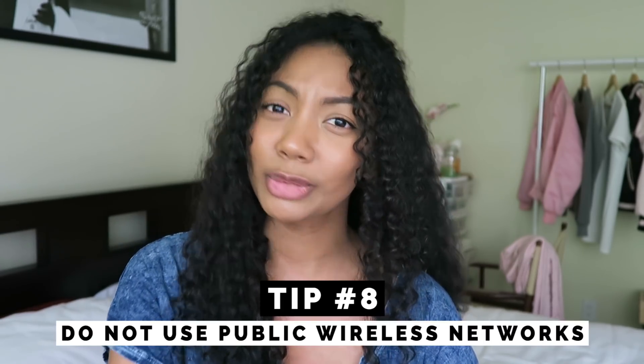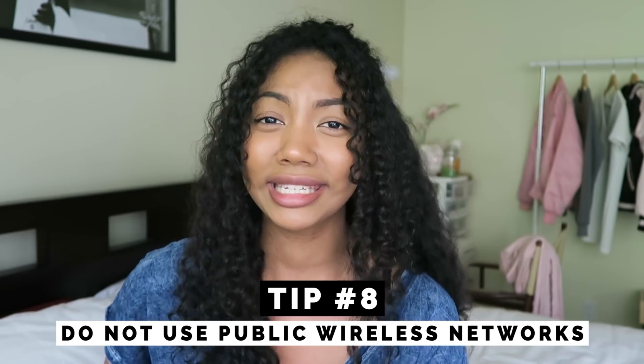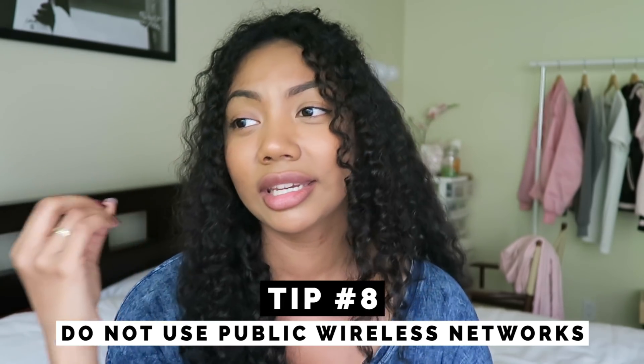Especially in the summertime because it's so hot. Also, I know a lot of people do this because it's the most affordable option, but try not to use public Wi-Fi. It is so easy for computers to be compromised when you're connected to like a coffee shop or a Starbucks — even airport Wi-Fi. But unless you absolutely have to be connected to a public network, try to limit the amount of things you do on that network.